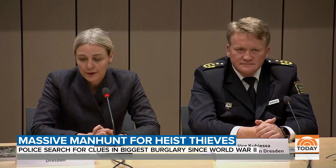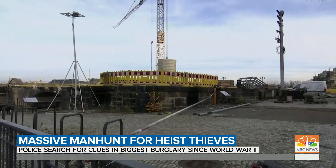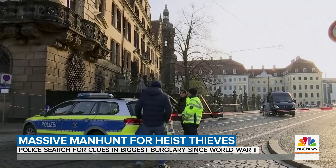The museum director said the jewels are complete sets handed down over generations. German media are calling it the biggest heist since World War II. Police believe a fire at a nearby power station was set deliberately, knocking out streetlights, with the thieves going in under the cover of darkness through a palace window.